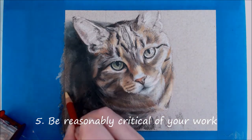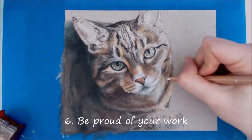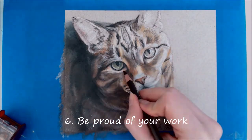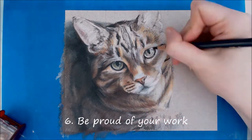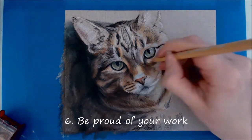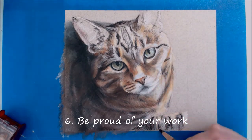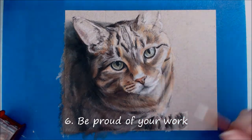On the flip side, we have point number 6, which is to be proud of your work. Be proud of the individual pieces you make, or your entire collection - and if you can't be proud of those, be proud of the developments you're making or that you're enjoying the process. Most importantly, don't throw away the work you don't like. There might be something there that you can see the beauty in at a later date. Keeping old work will also help you to see your improvements.